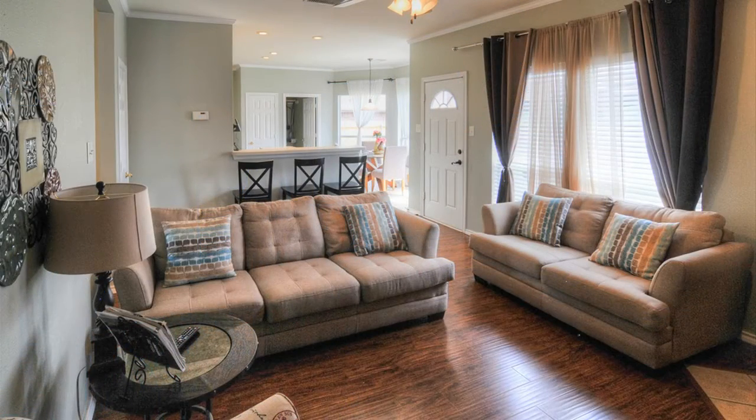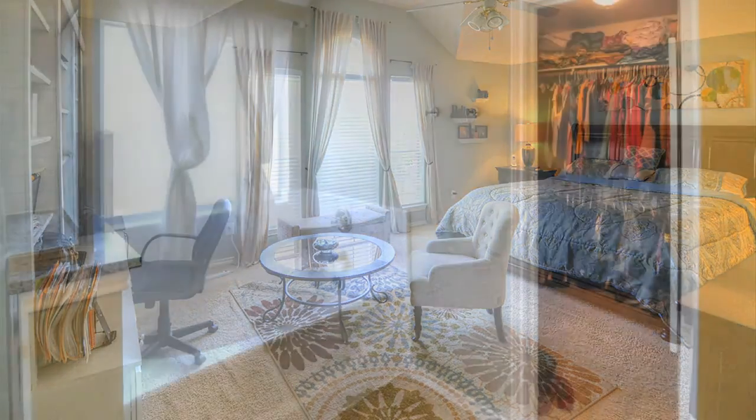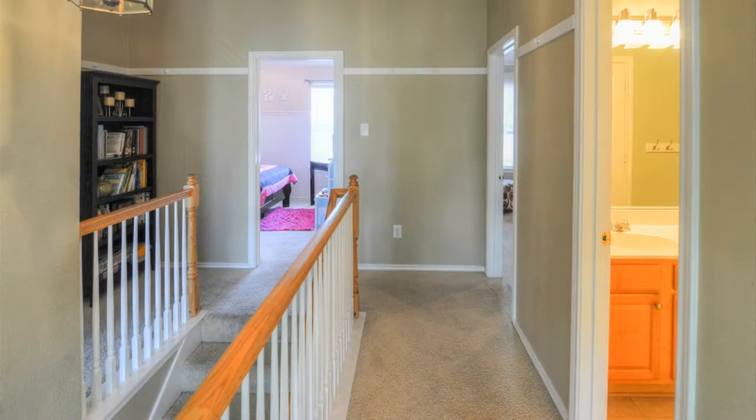You'll enjoy spacious dining with a bay window, all opening onto a cozy den with fireplace. There's an outstanding oversized master with separate tub and shower, a 9 by 13 walk-in closet, and separate sinks.